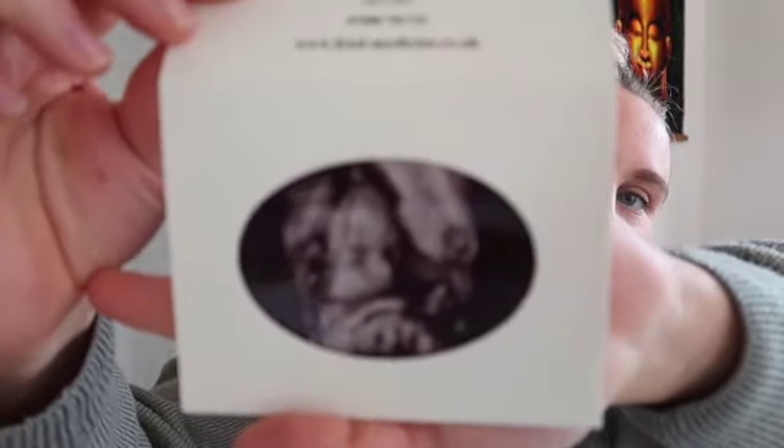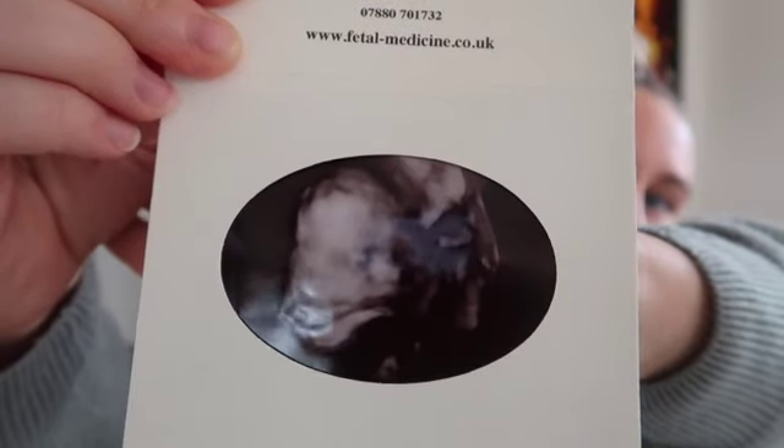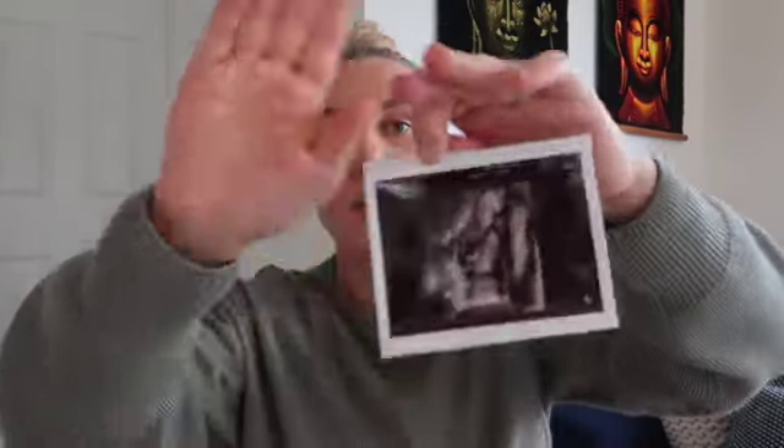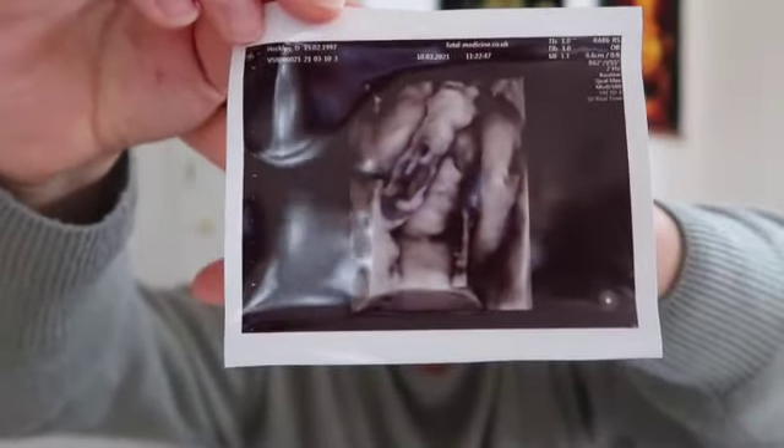We also had our 3D scan of baby. I've got our pictures here. Some people can't make out a face, but I feel like this is actually quite a clear one — you can see his little face there. That was really lovely seeing him in 3D. There's another one here too. For a lot of the time he had his hands and arms over his face, which is exactly what Arlo used to do as well when we'd go for his 3D scan. In this one you can just make out the two arms over the face.